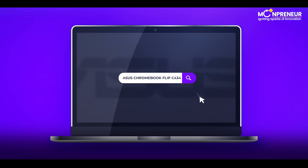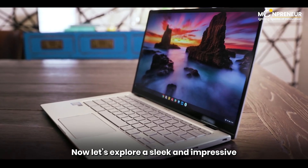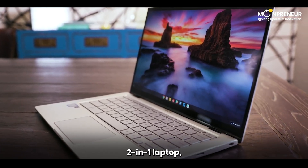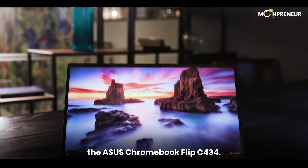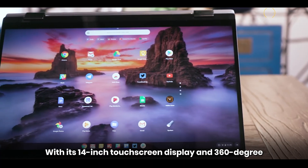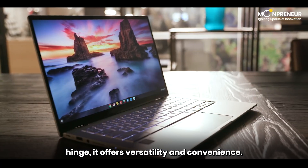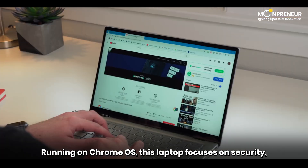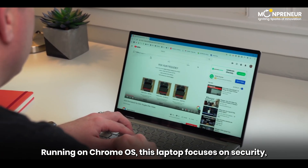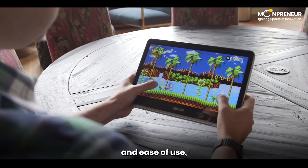Now let's explore a sleek and impressive 2-in-1 laptop: the Asus Chromebook Flip C434. With its 14-inch touchscreen display and 360-degree hinge, it offers versatility and convenience. Running on Chrome OS, this laptop focuses on security, fast performance, and ease of use, making it an ideal choice for students.